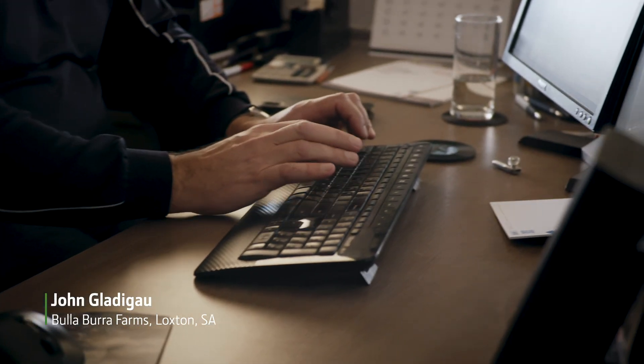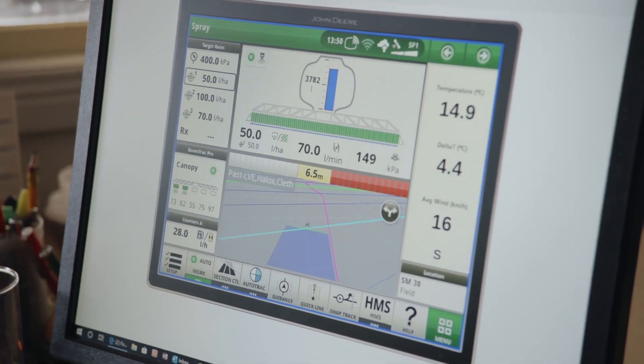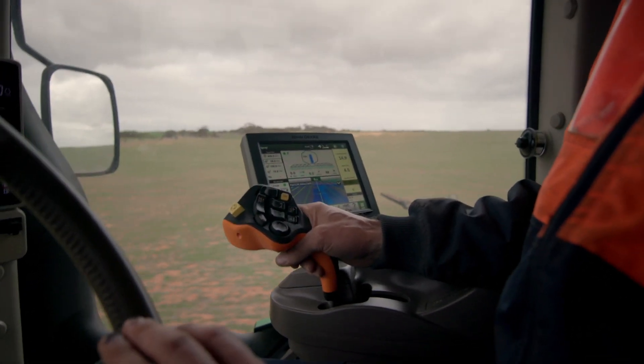Precision Ag certainly creates this whole level of transparency. We can communicate and pass on information to our employees in a way that takes away a lot of the ability to make errors and creates a whole level of accountability.